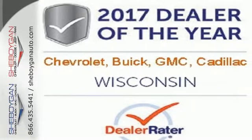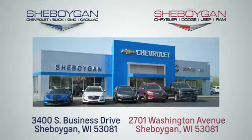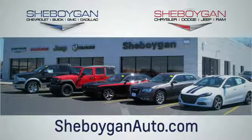Make a smart choice and put the Canyon to work for you today. Choose Sheboygan Auto. We're conveniently located at 3400 South Business Drive or at 2701 Washington Avenue in Sheboygan, Wisconsin. Sheboyganautos.com.